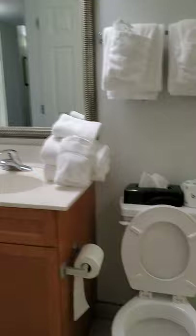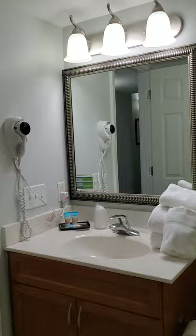Full bath with a stand-up shower on this one. Nice updated light fixtures there, very pretty. They are about to have someone check in, so I am going to do this as quickly as I can.